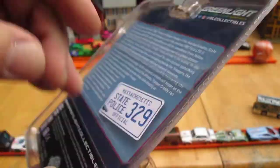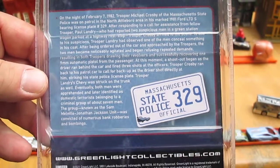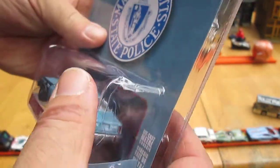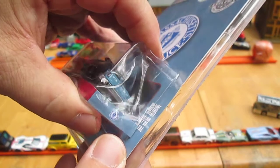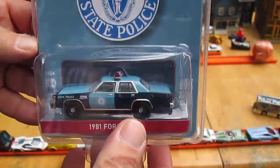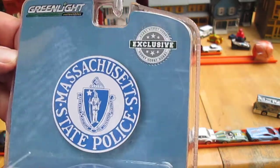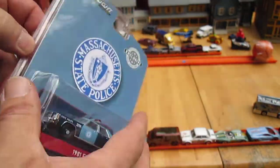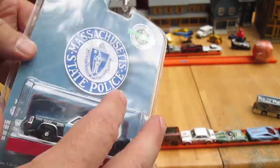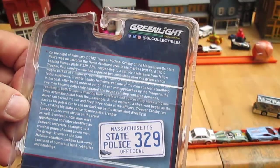I am originally from the Boston area so this is a car I needed to have. It's got a 2021 copyright — I believe this is brand new. It's not crushed; I don't know how that happened, but it was mint when I was collecting it. The other day I found it a little crushed — I think someone stepped on it on accident. This is a hobby exclusive, so I was trying to save it in the package, but that ain't happening.